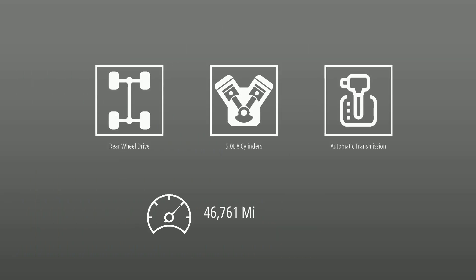This Oldsmobile is powered by rear-wheel drive, 5.0-liter engine, automatic transmission, and has 46,761 miles.